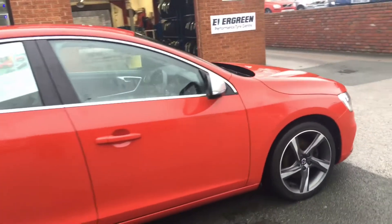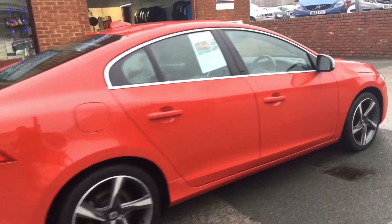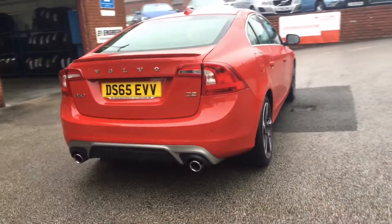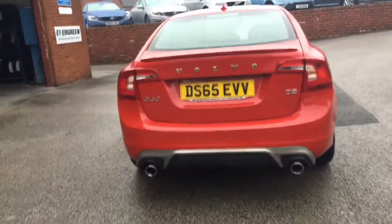The car is in superb condition. It will be fully inspected through our workshop and come with a new MOT. We have twin exhaust at the back and rear parking sensors.